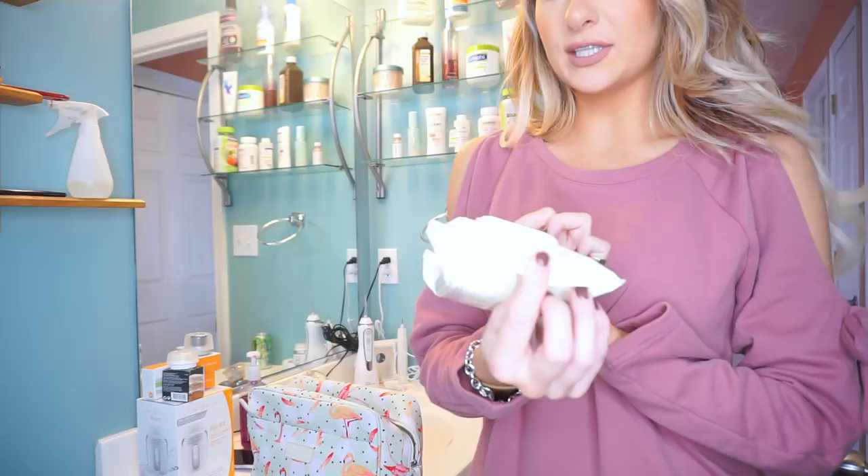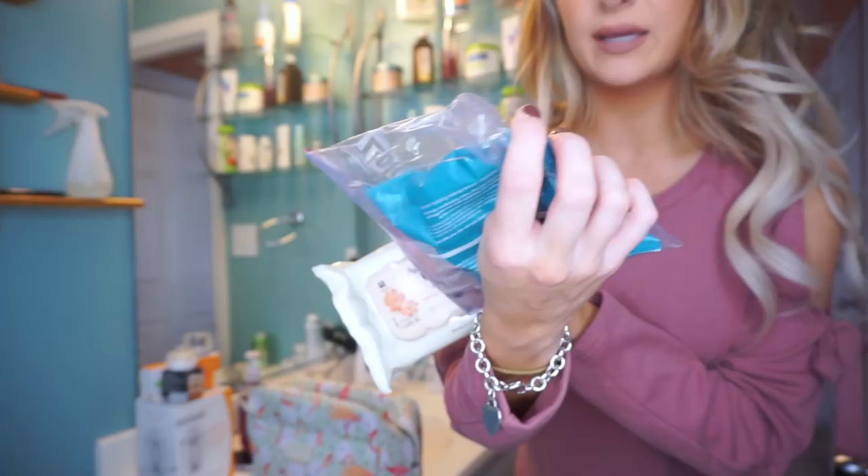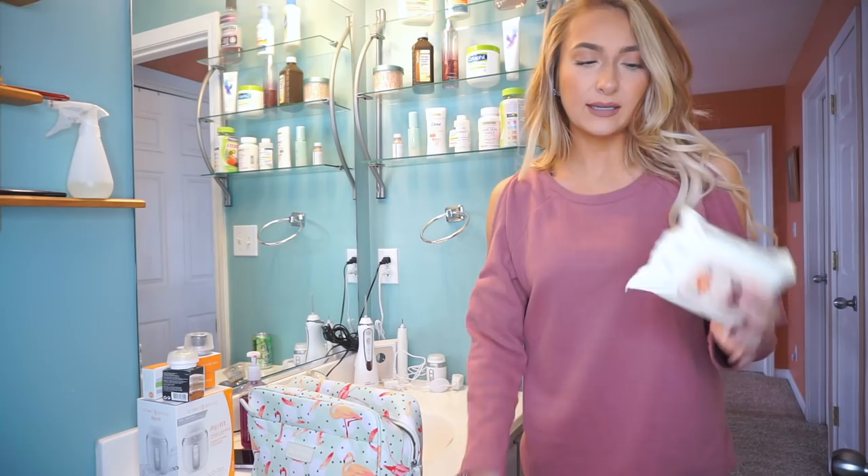I bought a fresh makeup wipe — I've never tried these before. These are the Aveeno Ultra Calming. I liked the flap lid just so they don't dry out, because usually I like to use the Neutrogena ones, but they don't have a good closing lid so I have to keep them in a baggie. So I'm trying these ones out.